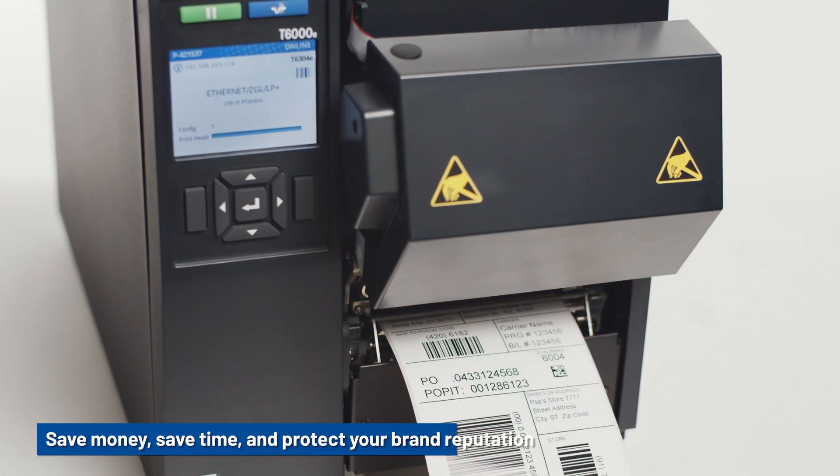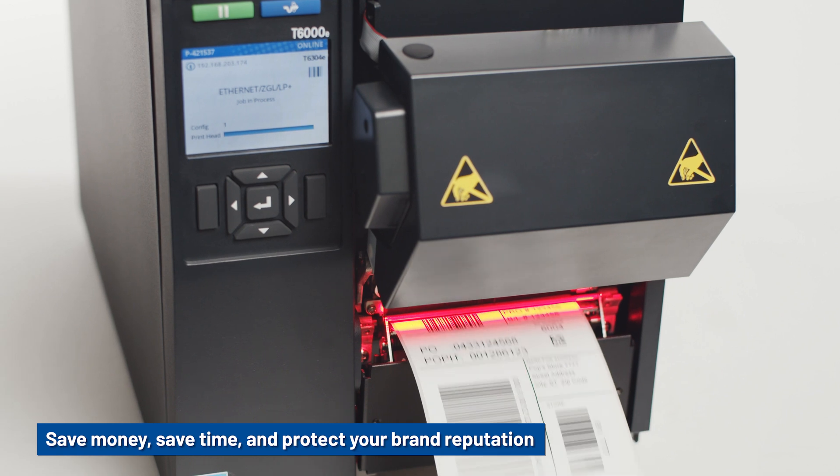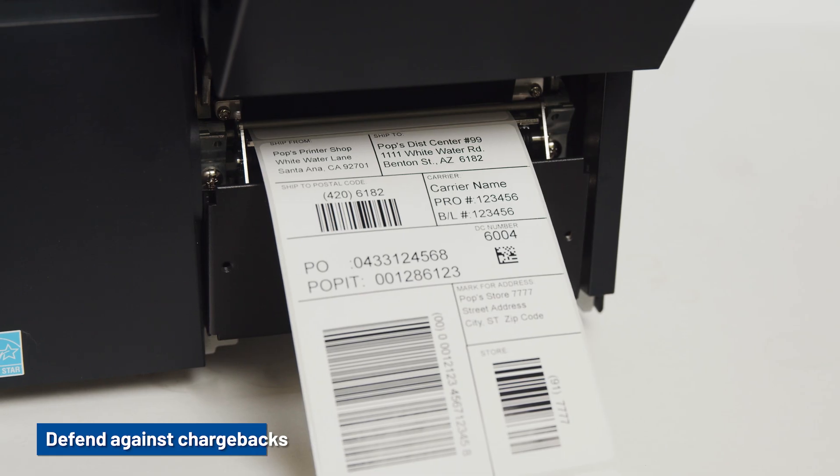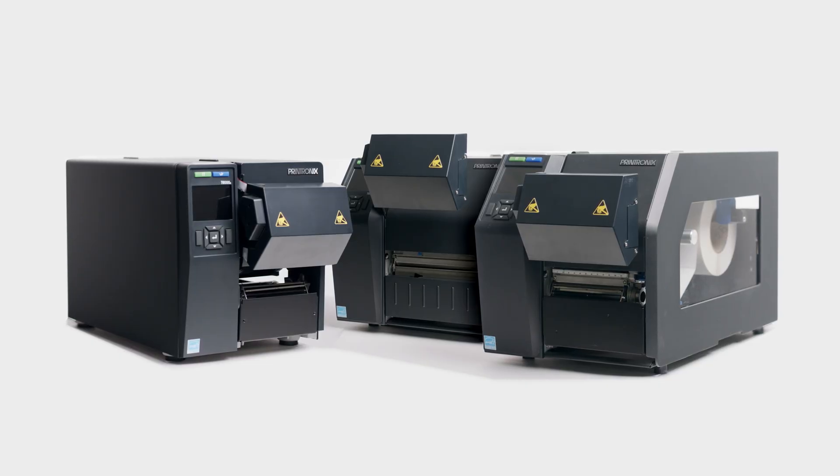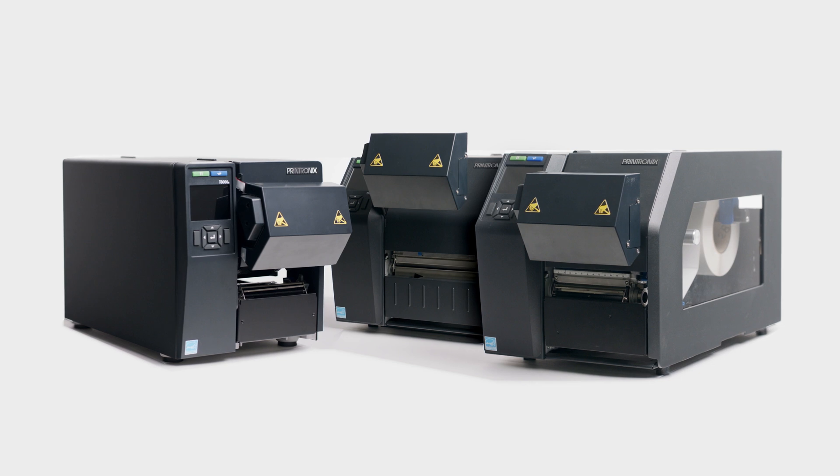Save money, save time and protect your brand reputation. Use detailed reports to prevent against chargebacks. To get started with barcode inspection, visit tscprinters.com or visit your local sales representative today.